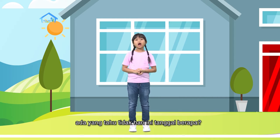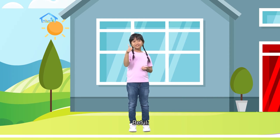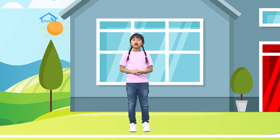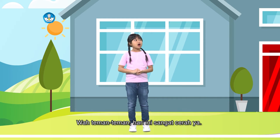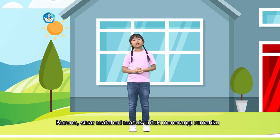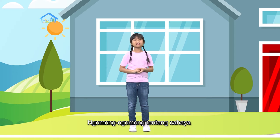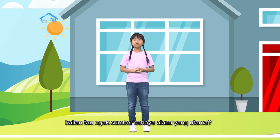Oh iya teman-teman, ada yang tahu nggak hari ini tanggal berapa? Betul! Wah teman-teman, hari ini sangat cerah ya. Aku paling suka hari yang cerah seperti pagi ini, karena sinar matahari masuk untuk menerangi rumahku. Ngomong-ngomong tentang cahaya, kalian tahu nggak sumber cahaya alami yang utama?